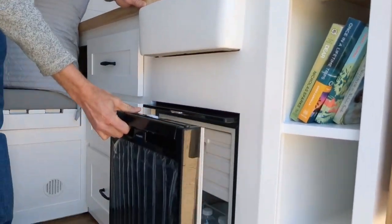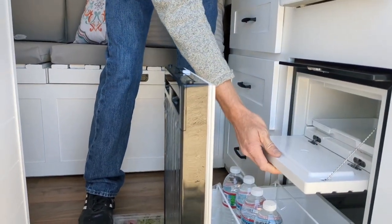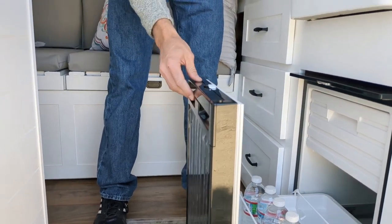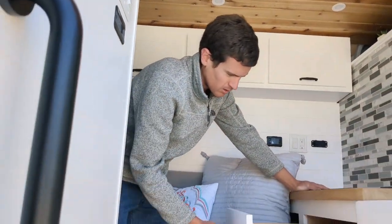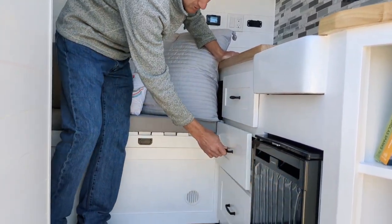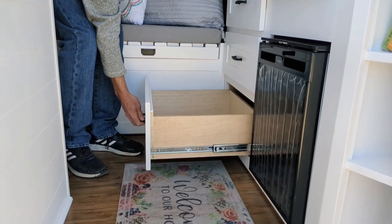Down below the sink is a Dometic 12-volt fridge and freezer. The freezer is actually removable as well, giving you extra fridge space if you want that. Next to the fridge, we have three large drawers on heavy-duty slides with RV latches so they don't come out whenever you're driving.